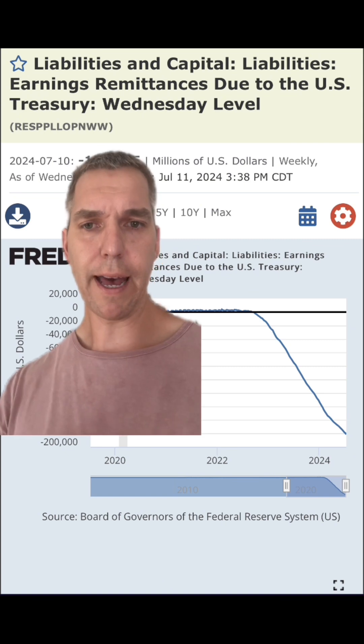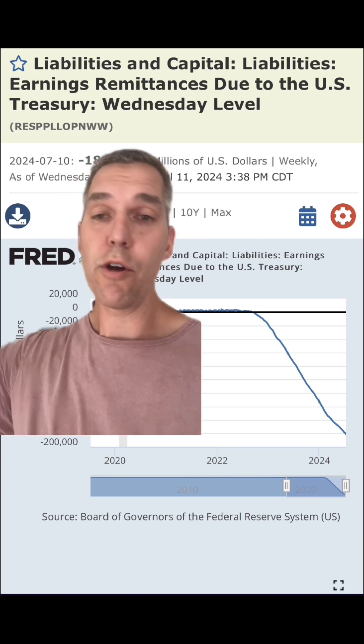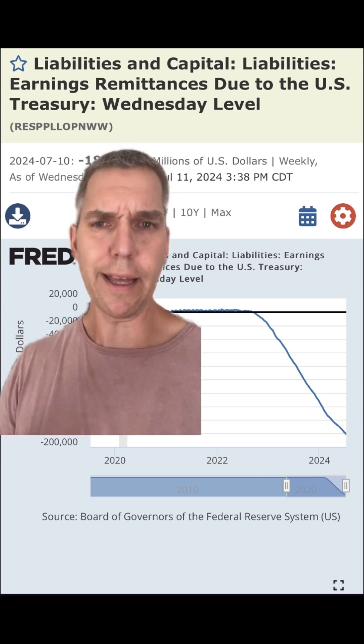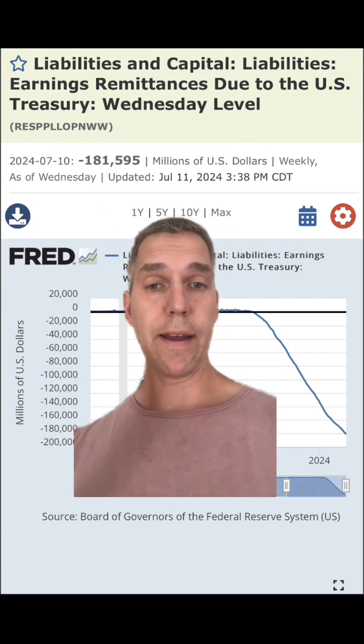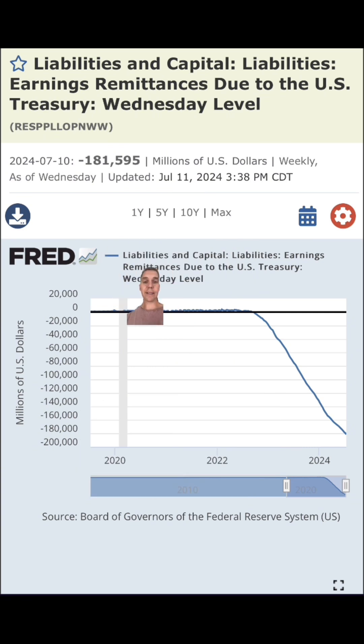The Federal Reserve itself is facing its own challenges. All the banks in America have to make small remittances to the Federal Reserve so it can run the basic plumbing of our financial system — not just for us, but for the world. But because of the bank failures in 2023, the Federal Reserve said you don't have to give us those remittances. Meaning the Federal Reserve is owed about $180 billion from our banking system.